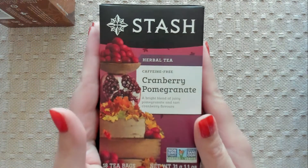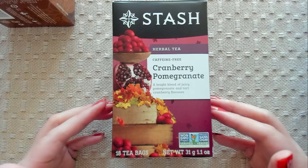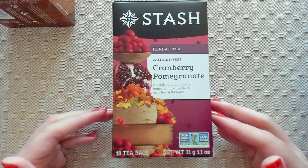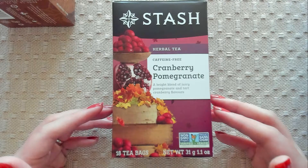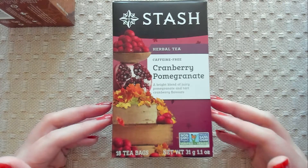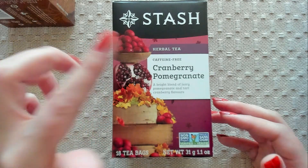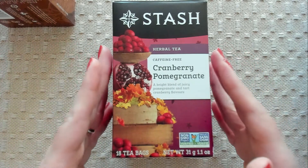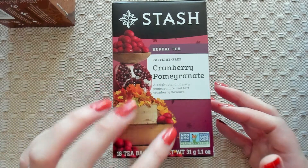Okay, let's take a look at the next one. This is also an herbal tea that is caffeine-free. And it is cranberry — a bright blend of juicy pomegranate and tart cranberry flavors. Doesn't that look good? I absolutely love pomegranate. It's so delicious, especially when you can get it fresh. Yummy. But look at the fall leaves — so pretty.